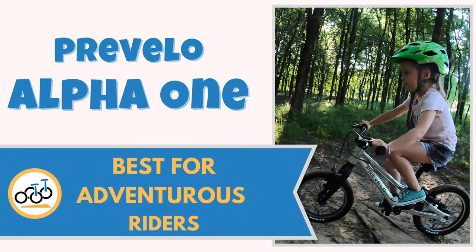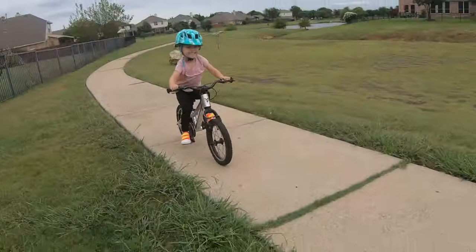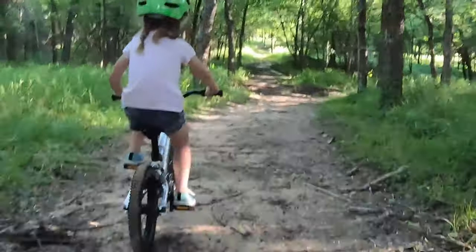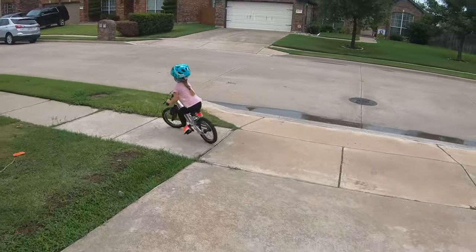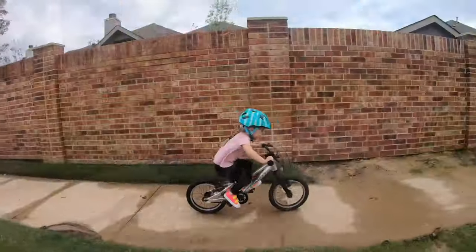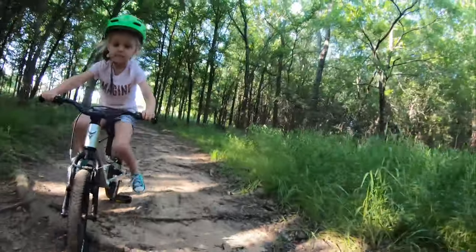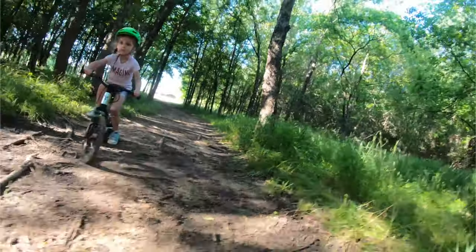Number five: Prevelo Alpha 1, best for adventurous riders. The Alpha 1 is one impressive and tiny bike for the smallest and most eager balance bike graduates. With high-end components, sophisticated yet kid-specific design, and durability to last through several kids, you'll be wishing you were small enough to ride it. With lower set handlebars than most other bikes on this list, the Alpha 1 is a solid choice for aggressive balance bike riders ready to tackle pedals. The lower handlebars allow for more of the child's weight to be over the handlebars, which helps the aggressive rider to better maneuver and control the bike.